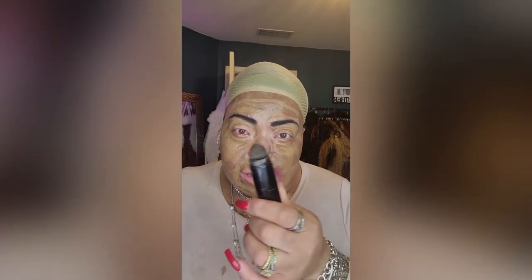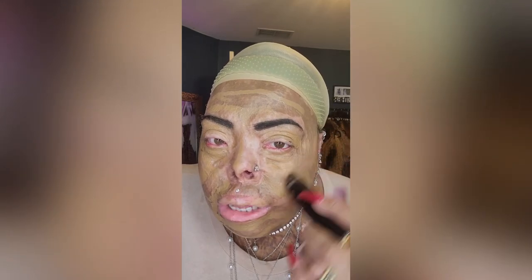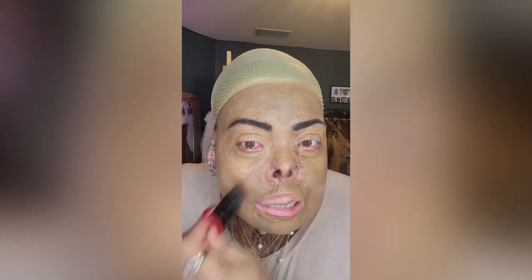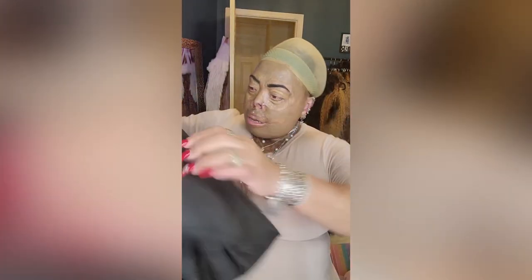This is a stick full coverage foundation, and on the other end of the stick is a kabuki brush that I highly recommend using instead of your regular makeup brush. The foundation is on — yes, it is full coverage, but I am a burn survivor so this is how it works. Notice I'm pushing the foundation into my skin, not rubbing it.